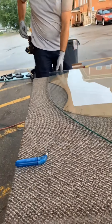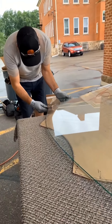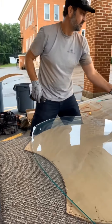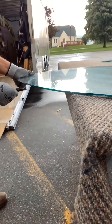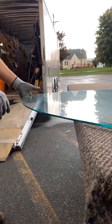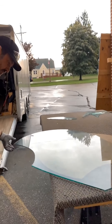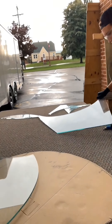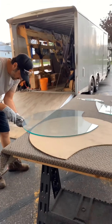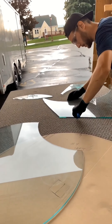So, let's get started. Let's see how it fits.